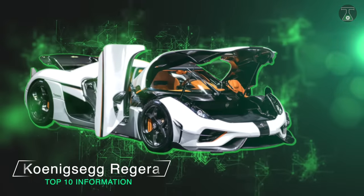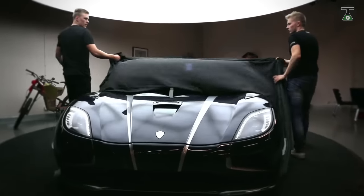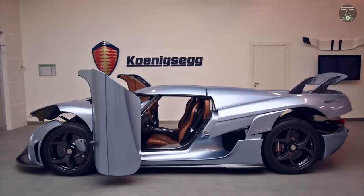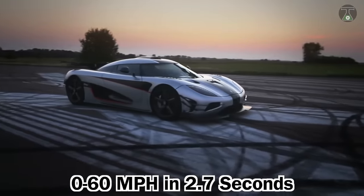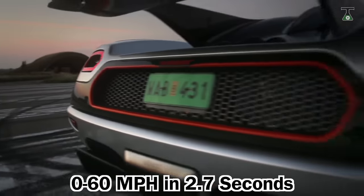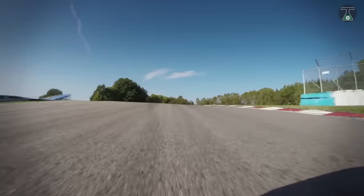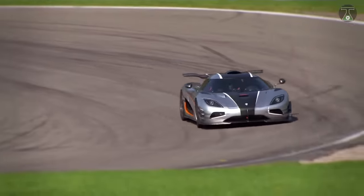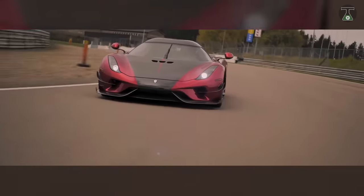The Koenigsegg Jesko/Regera, produced in 2016, is one of the most in-demand vehicles on the planet, with only 80 units produced. This speedster is capable of going from 0 to 60 in 2.7 seconds and reaches top speeds of 249 mph, driven by a 5-liter twin-turbo V8 engine with an output of 1,500 horsepower. The vehicle starts at a price of $1.9 million, although it would be pretty hard to get your hands on one.